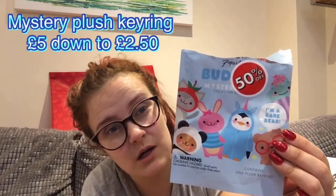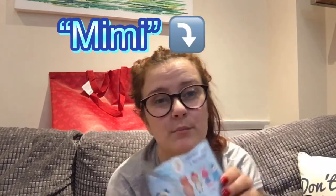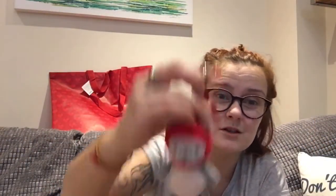I also got a mystery bag from Paper Chase — it was meant to be £5 but it was 50% off, so £2.50. You can get Boo, Sweetie, Ed who's limited edition, Mimi, Chi Chi, and Pip. I got Mimi — which is literally my nickname, you couldn't write it, it's unbelievable. Really soft; that one's mine, nobody has to have it.